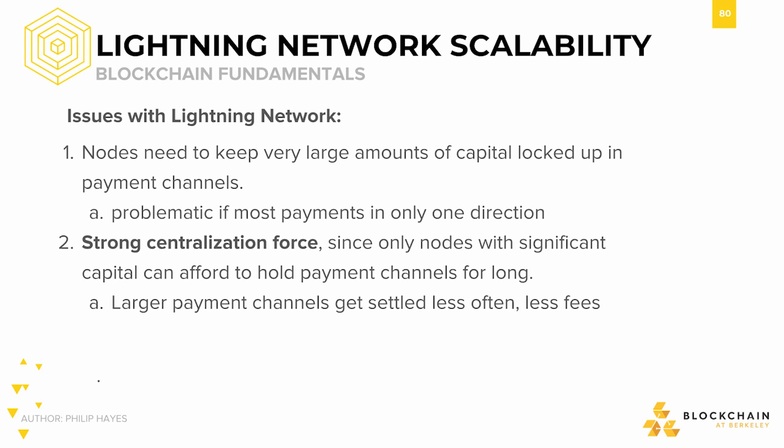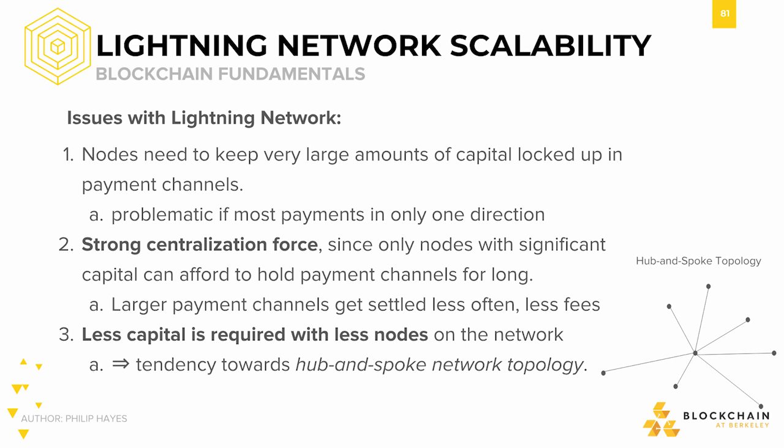There's also a tendency toward strong centralization. Only nodes with significant capital can afford to hold payment channels for long, since they can allocate a lot of capital to each channel. Larger payment channels would get settled less often on the main blockchain, meaning they could offer lower transaction fees. Other users would see this and want to use these channels to avoid fees, so payment channels controlled by more capital would get a disproportionate amount of traffic. Furthermore, less capital is required with fewer nodes on the network, leading to a tendency toward a hub-and-spoke network topology — perhaps with large banks opening many payment channels to other banks or brokers with a lot of capital.